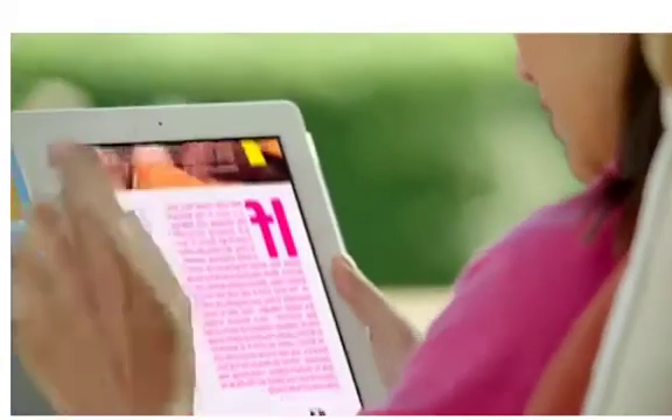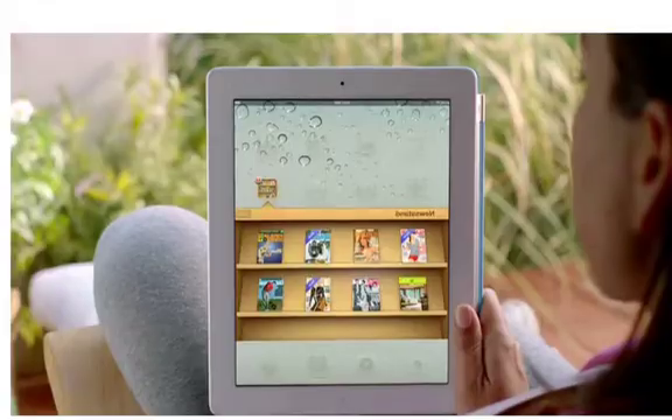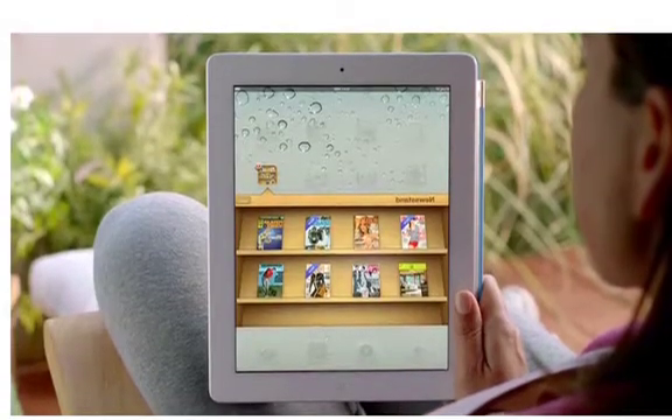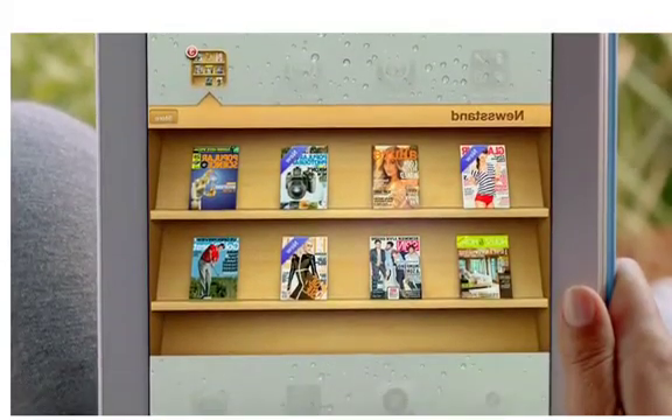Magazine and newspaper publishers and their readers have fallen in love with the iPad, and so we're adding Newsstand. Your subscriptions will be in one place and updated automatically so you always have the latest issue. And we've integrated the newspaper and magazine store right into Newsstand.